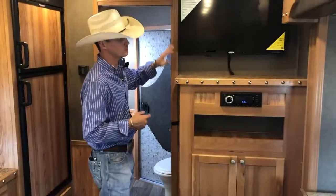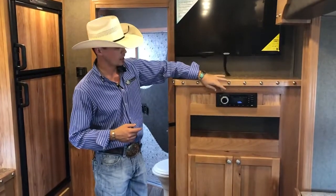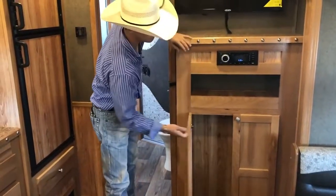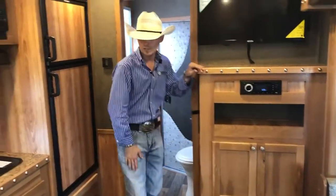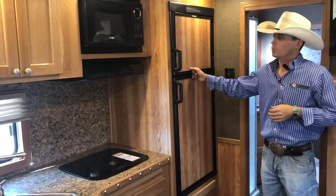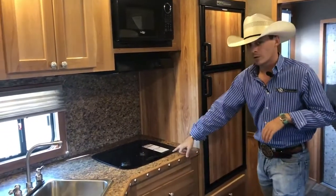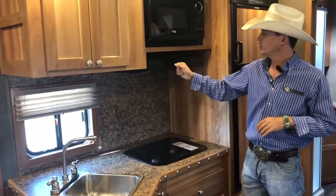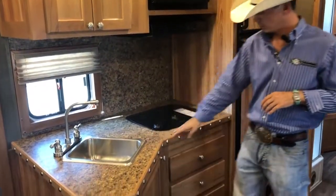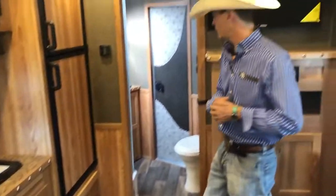Here's where you've got your entertainment console — your TV, DVD, radio. All that's right here. You have additional storage and hanging storage under your TV as well. Over here in your kitchen, you've got your 6.0 fridge. It does have your 2-burner recessed cooktop, your hood, and your microwave. You've got your stainless sink. Plenty of drawers and plenty of storage here in your kitchen as well.